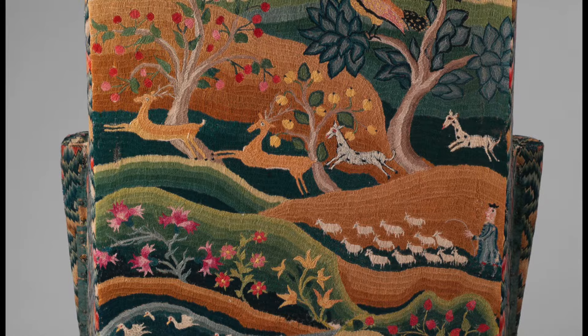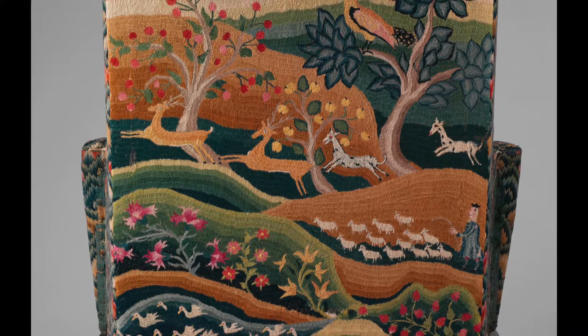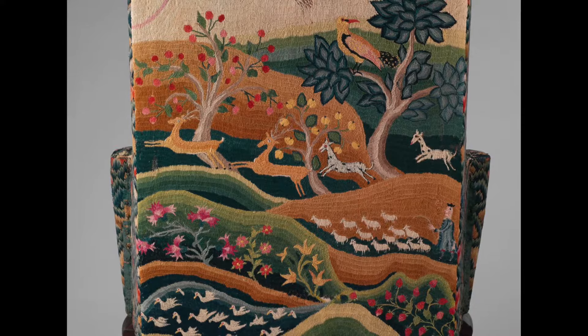Now let's look at the chair's back panel, which is very different from the rest of its upholstery. We see a whimsical landscape with rolling hills, leaping deer, swooping birds, and a shepherd tending a sheep. Unlike the flame stitch, this was probably the work of a school girl.